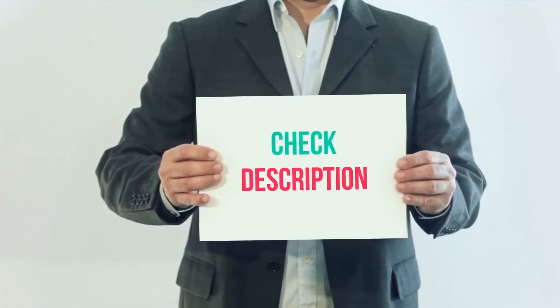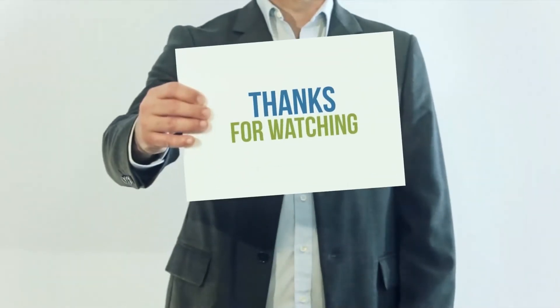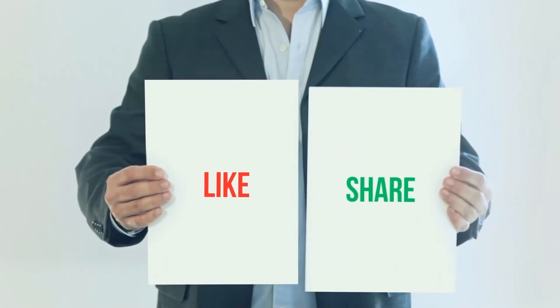I have included the product links in the description. You can check out those links for more information and the latest price. Thank you for watching this video. Please subscribe to my channel, leave a like, and share with your friends.